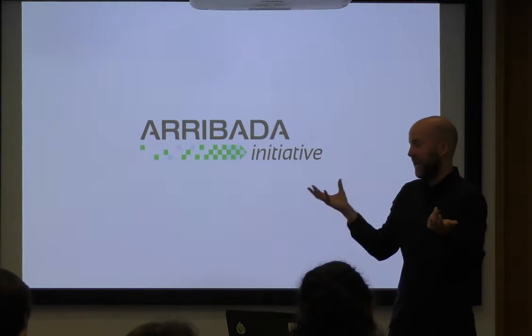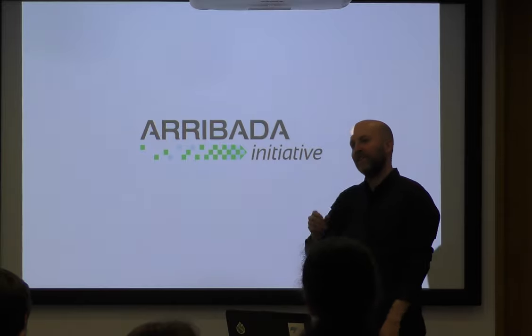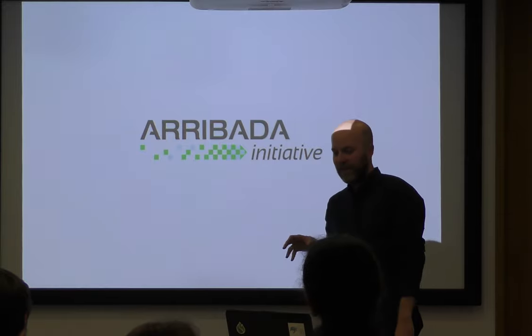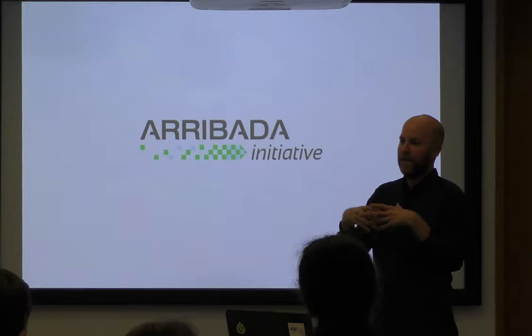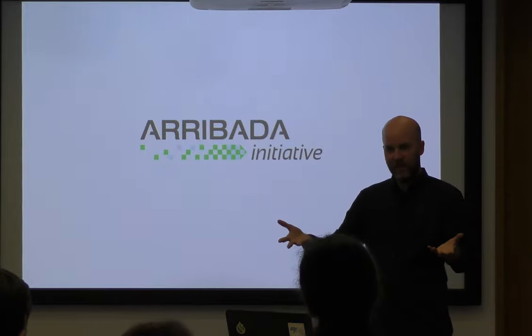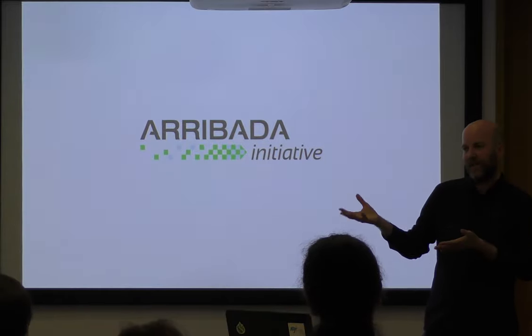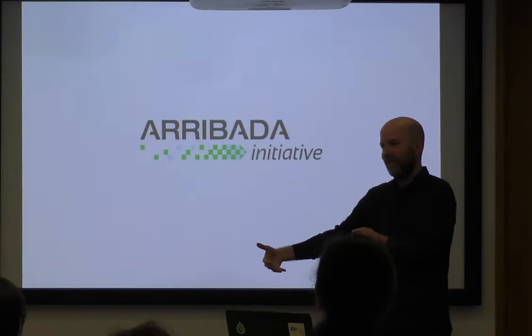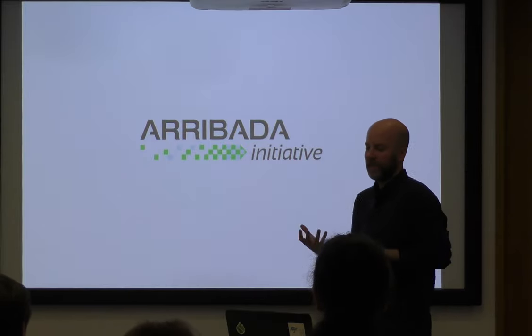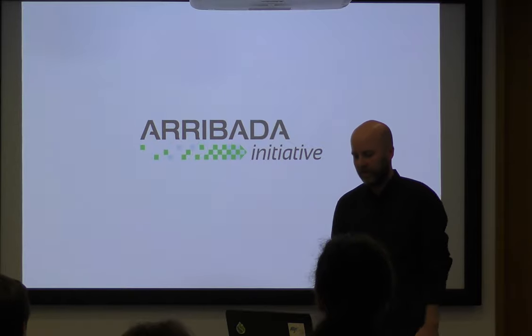I needed a name for this initiative. Does anyone know what the word Arribada means? Arribada is a name given to the olive-ridley sea turtle when they mass at scale — you may have seen photos where tens of thousands all nest at the same time on a beach. We took that concept, because in the conservation wildlife world everybody knows what that means. I wanted to coin that term — that as a huge community of users, tens of thousands of us, we could do something together.